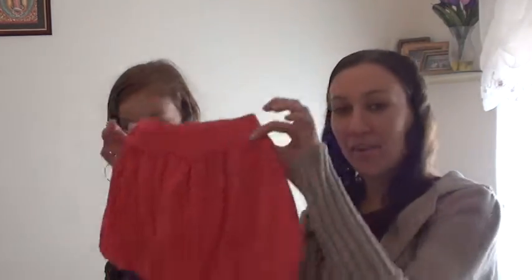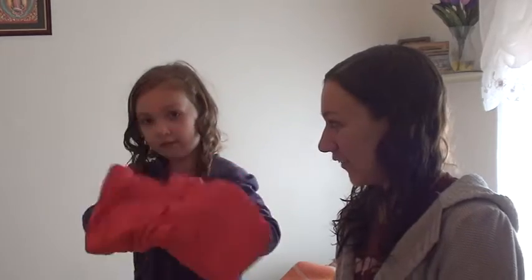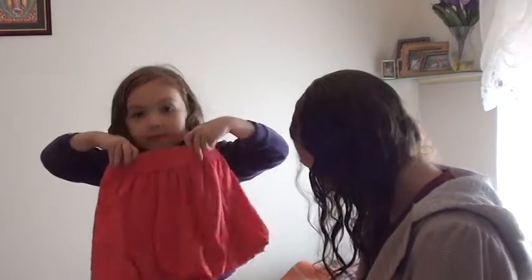Next we have a skirt. Falda. What color is it? [She says falda.] No, color. Oh — pink. Pink! And it's a what? Falda. The color is rosa.